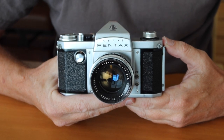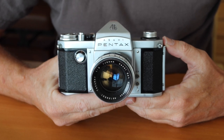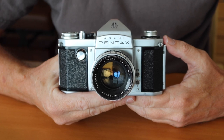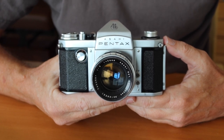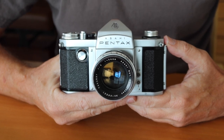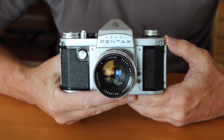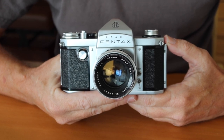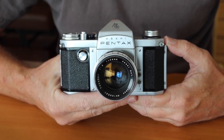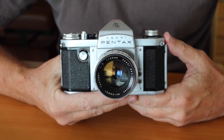Hello again everyone and welcome back to Japan Vintage Camera, where today I'm going to be describing the rarest Pentax SLR camera. Specifically, I'm talking about the rarest of all Pentax cameras, which is the Pentax AP or Asahi Pentax of 1957. The Pentax AP has the distinction of being the first SLR camera produced by Pentax and one of the first SLR cameras ever produced by any company.